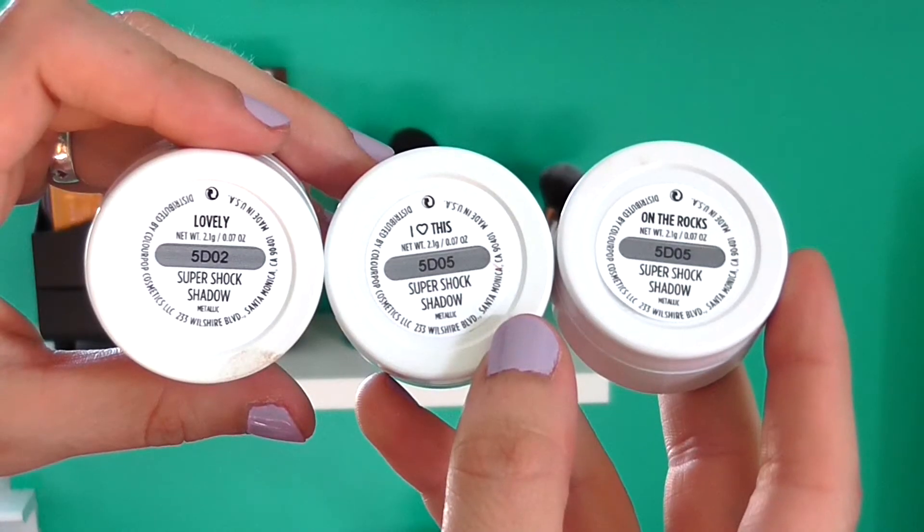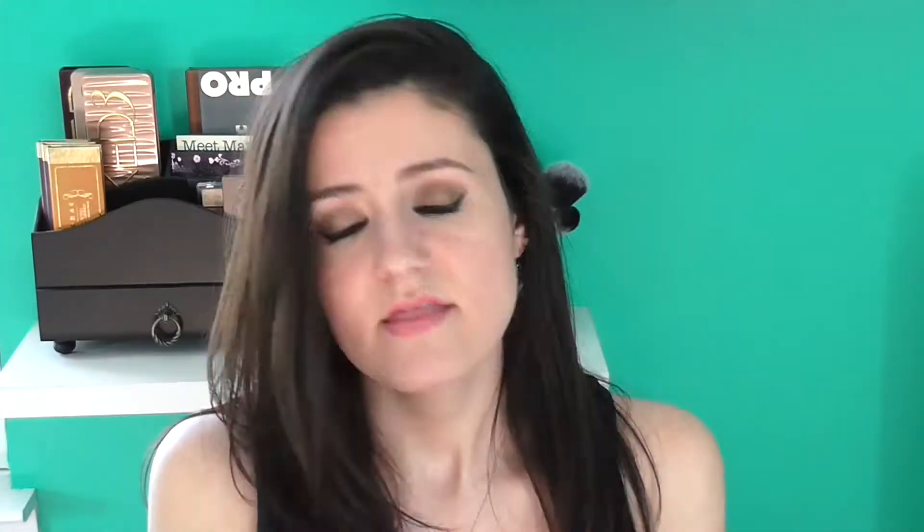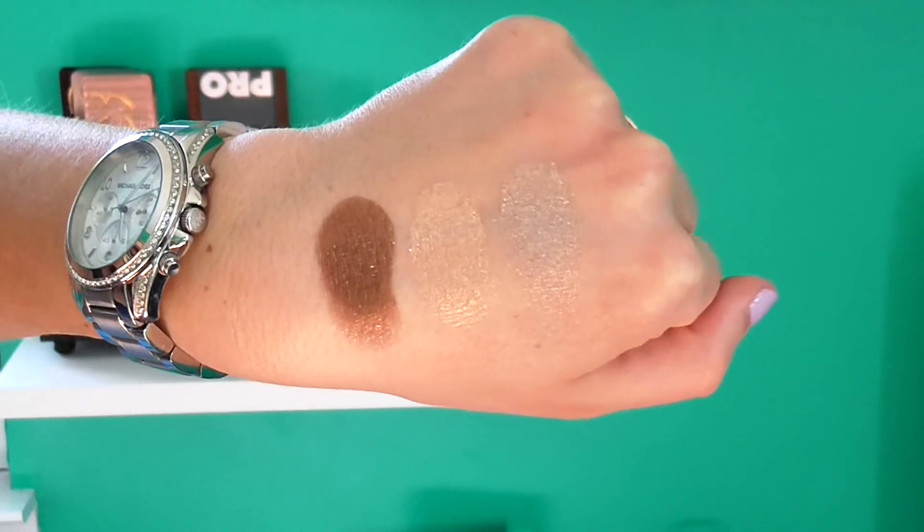Next I have possibly my biggest obsession of this month — maybe of life. These are my new ColourPop shadows. I used them in a tutorial that I'll link below. I don't know what I was doing with my life before these. I have Lovely, I Heart This, and On the Rocks. These are five dollars each on the ColourPop website, and if you spend over thirty dollars in the U.S. you get free shipping. They have a mousey texture which is a bit unexpected, but I just apply them with my fingers and it works perfectly. In person these will take your breath away — I love them so much.